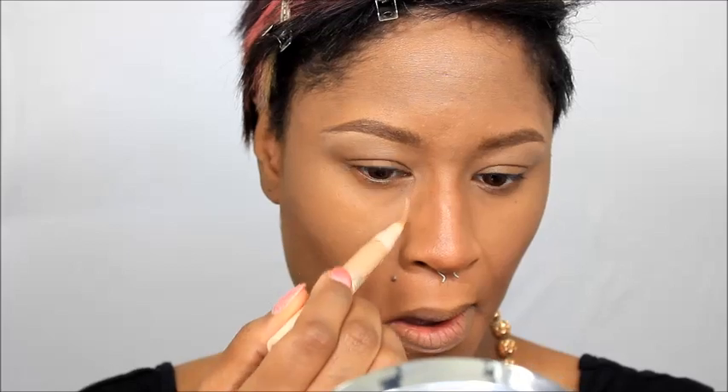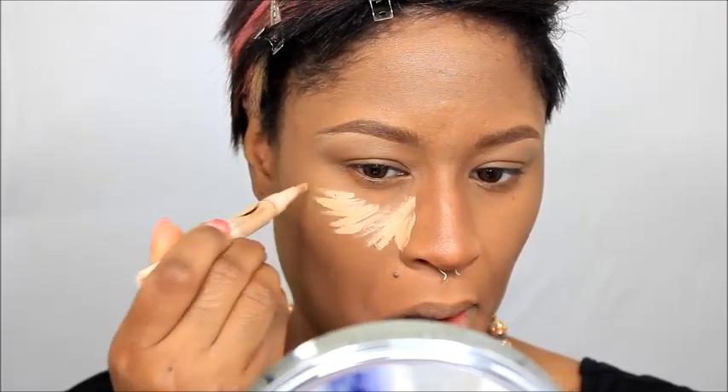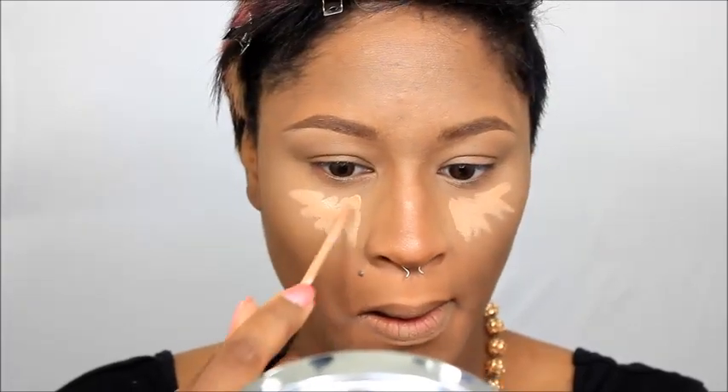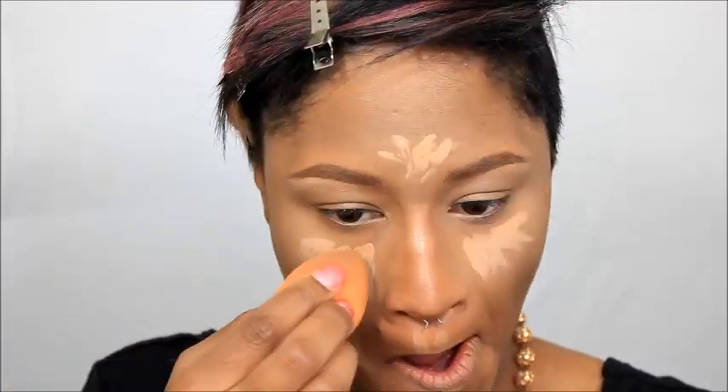This is the Dream Lumi Touch Highlighting Concealer. It reminds me of one of MAC's highlighting sticks — even the way it feels, the way you twist it up at the bottom, and the way it applies is exactly like that product. The coverage is really good and it brightens very well — I'm impressed. I'm going in with the Maybelline Fit Me Concealer just to do another layer of highlight. I saw somebody else do this technique so I'm trying it, and I really like how my makeup turned out, so I'll try it a few more times before giving my honest opinion.